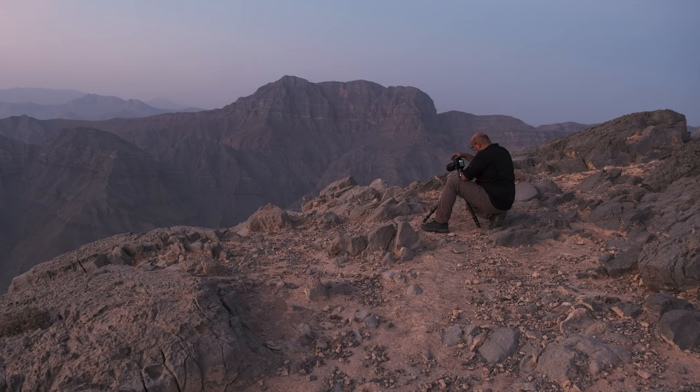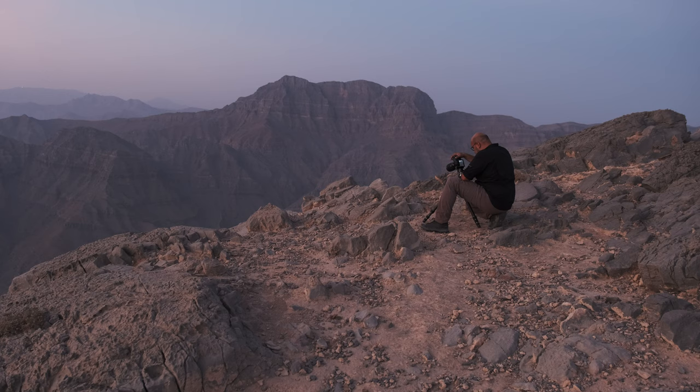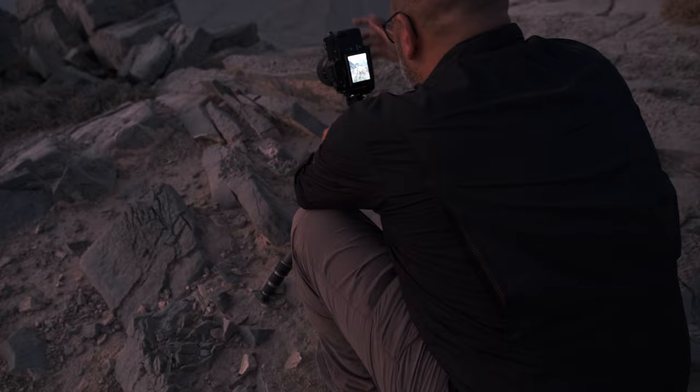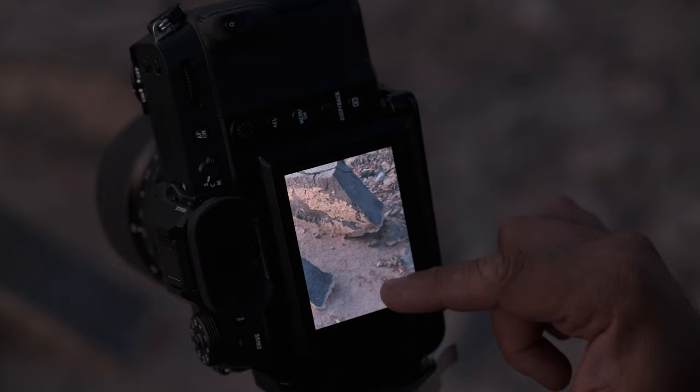I grew up in my country in the mountains. I'm an outdoor person — I love nature, I love being away and completely removed. I find it like meditation, but it's a combination of photography and meditation.